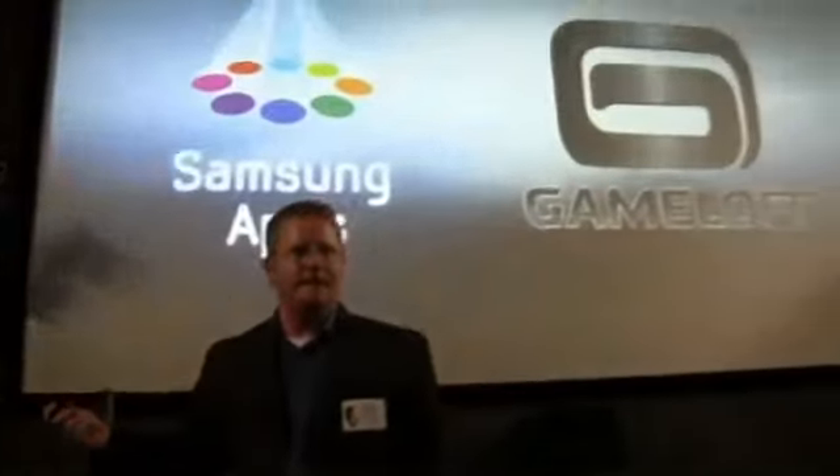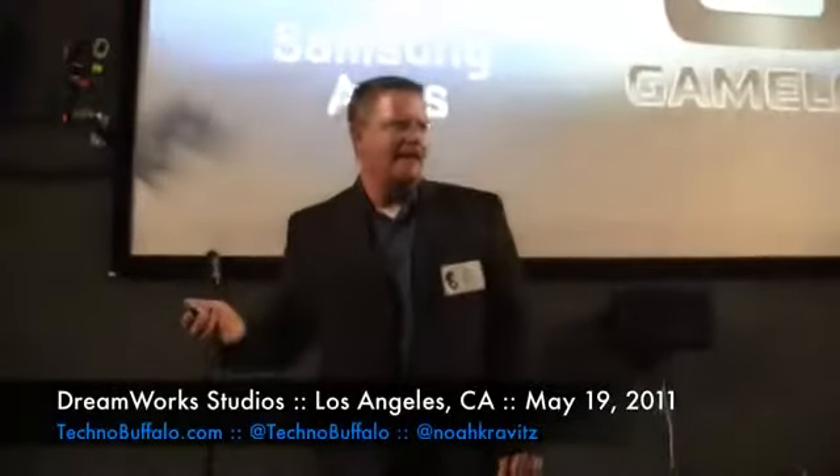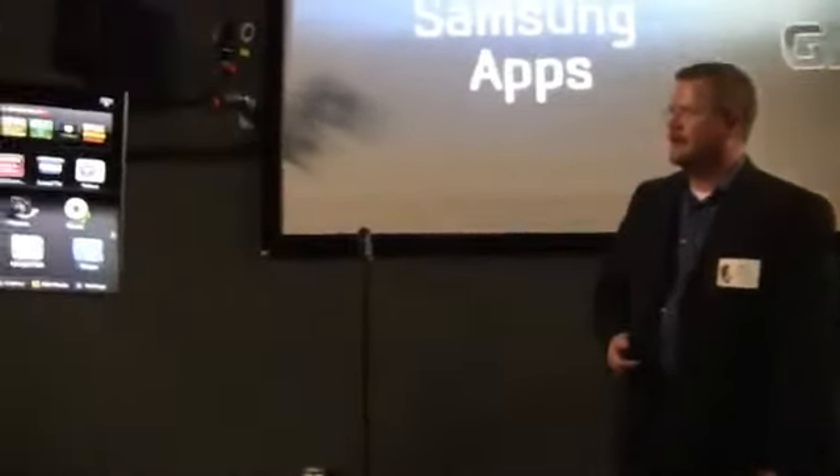What I want to do is bring Matt Angeleri up — he's our senior manager of Convergence, and he's the one that knows all the ins and outs and plays with this stuff, not only our stuff but the competitors as well, and he's going to walk you through the new Smart Hub interface.